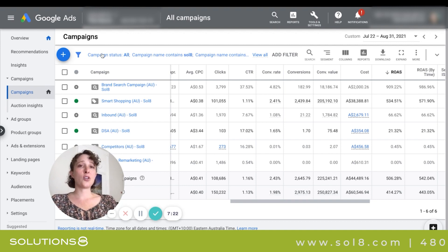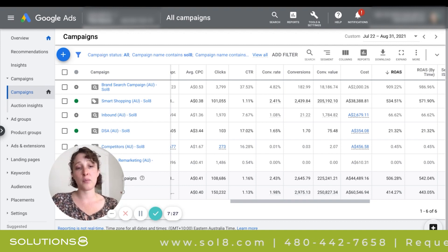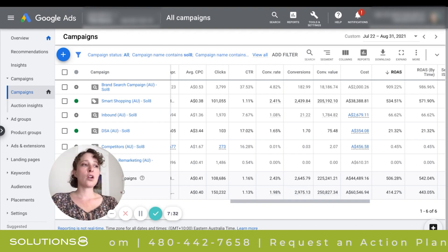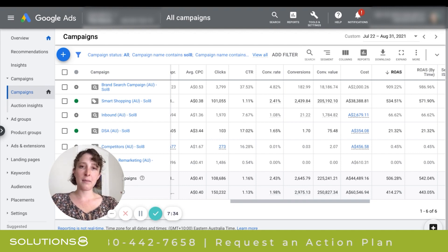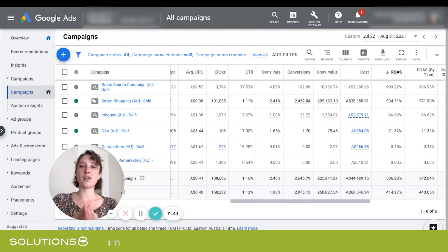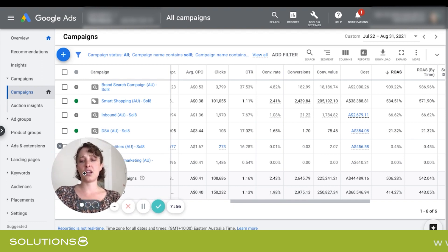If the search campaign is close to your ROAS goal — let's say it's 20% or 30% away from reaching your ROAS goal — I would say leave it running, because there are other benefits to running the search campaign. It does continue to feed that shopping algorithm and kind of point the algorithm in the right direction with those keywords you're targeting in search. But if it's nowhere close to your goal, then shut it off for now.